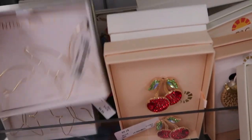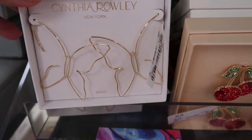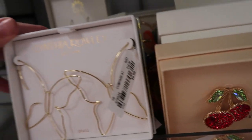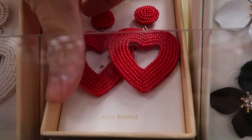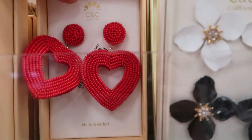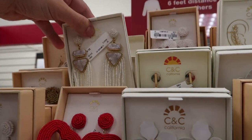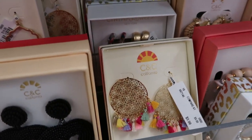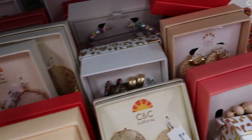Moving on to the jewelry. They have these pretty butterfly hoops — really lightweight. I guess they're hoop style because they go in your ear and just kind of hang out. They're $9.99 but how cool are those? I also love these hearts from C&C. They are $7.99. I think those are perfect for Valentine's. They also have them in black.